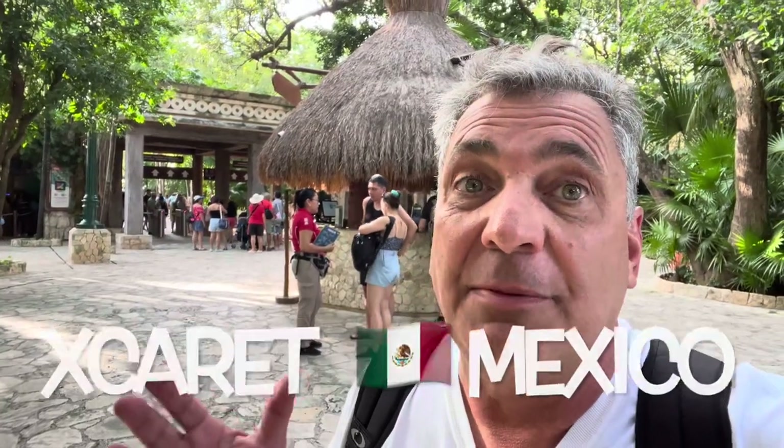Good morning adventurers. Welcome to Playa del Carmen, Mexico. We are here at a most amazing place, Xcaret.